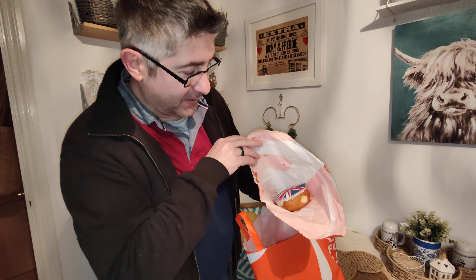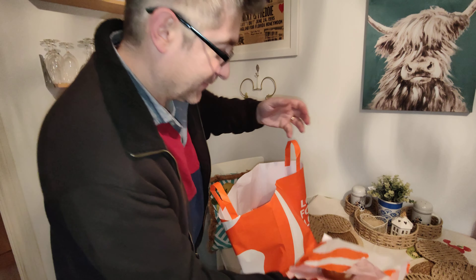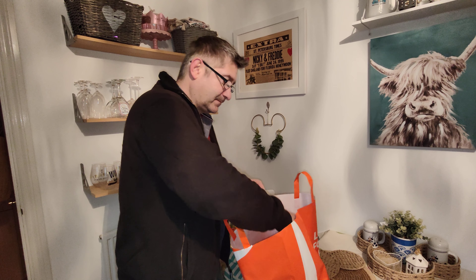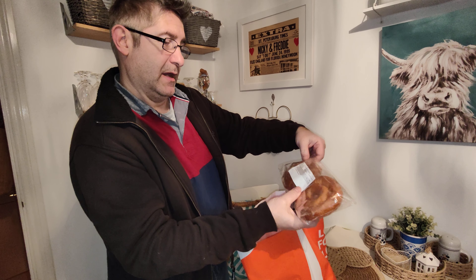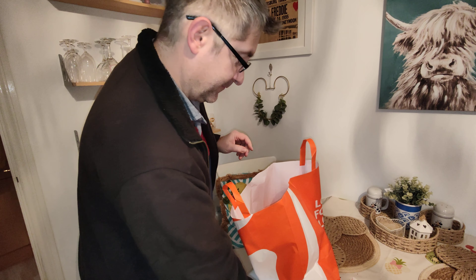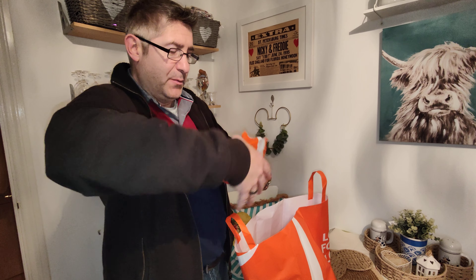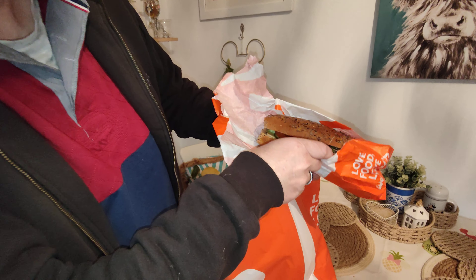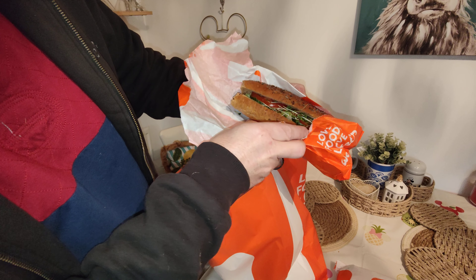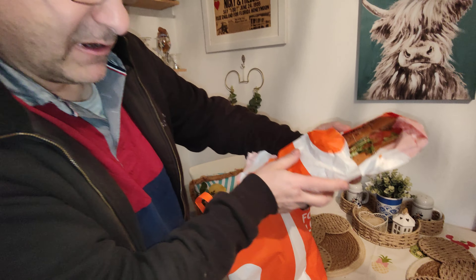Right then. Starting off with an iced bun with a union flag topper — very nice. And a twin pack of sugar ring doughnuts; that'll go nicely with a cup of tea later on. A sub — looks like a salad sub with cheese, bacon, cucumber and watercress.